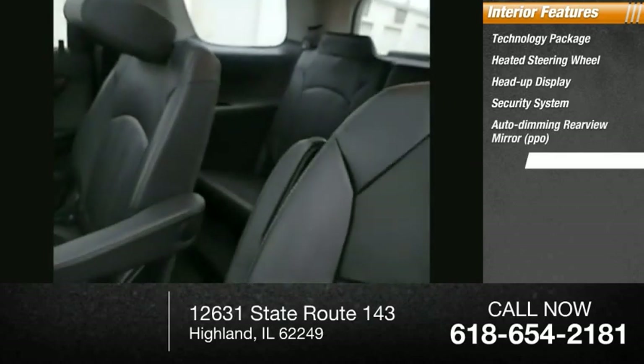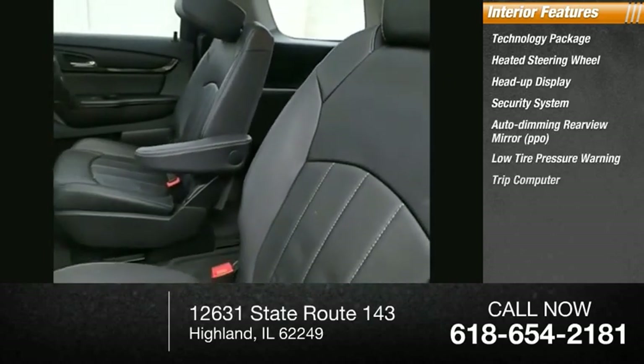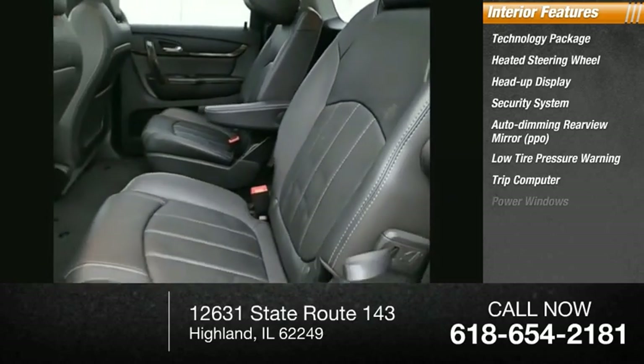PPO, low tire pressure warning, trip computer, power windows, tachometer, and power steering.